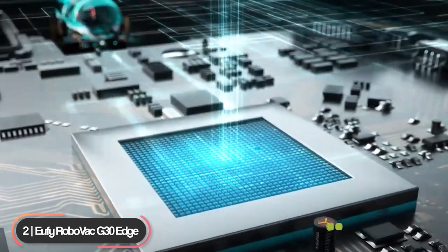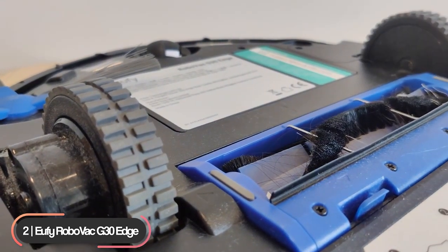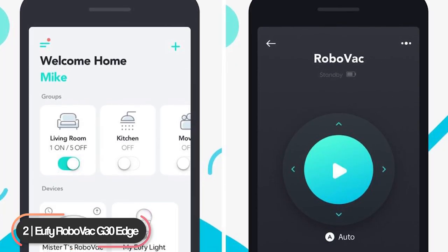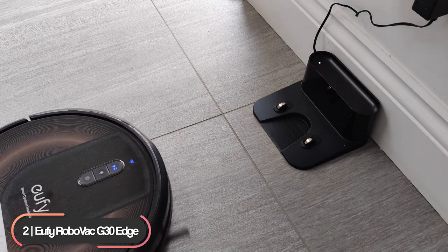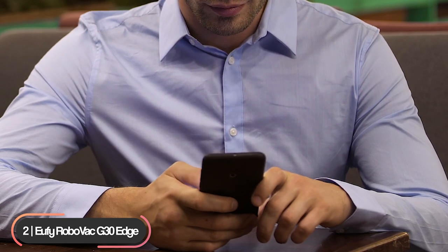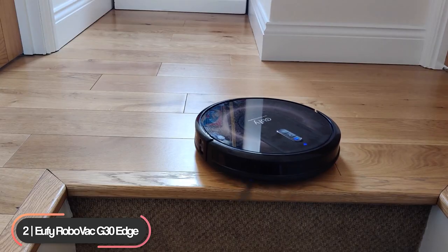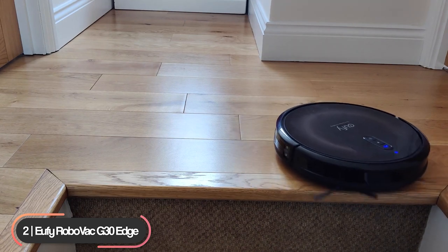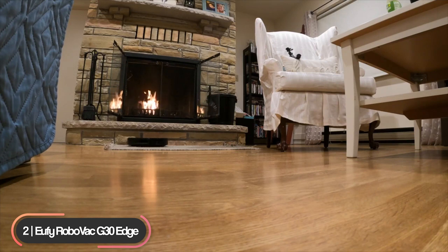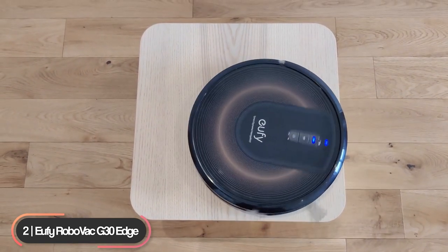It uses Boost IQ technology to automatically increase suction power when needed, and the advanced brushless motor significantly reduces vacuuming noise to the equivalent of a microwave. Use the smartphone app to set schedule cleaning. The robot can clean up to 110 minutes before returning to the dock to recharge. You can get a full report when the job is done by checking the cleaning history on your smartphone. Nine infrared sensors keep the robot constantly aware of its surroundings, and drop sensing technology helps it avoid falling down stairs or off ledges. The robot gives helpful voice prompts to inform you of its status and guide you through any problems that may occur. If you're looking for an affordable and great performing vacuum, the Eufy RoboVac G30 Edge won't disappoint.